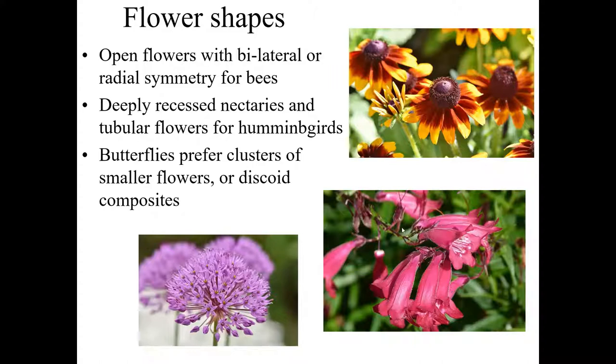Deeply recessed nectaries in tubular flowers — there are certain butterflies and moths that will feed on those, but a lot of them are hummingbird pollinated, at least in the Americas. Long tubular flowers have the nectary way back at the base, and the pollen-producing parts are near the entrance, so pollen gets on the hummingbird's head — or in some cases the moth's head — as they stick their tongues in to get the nectar.